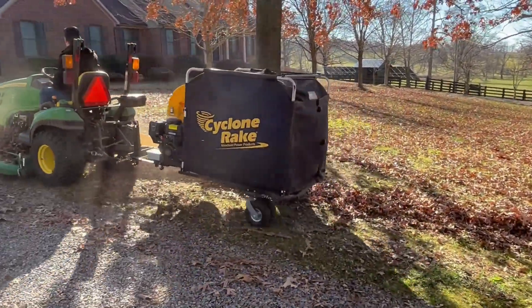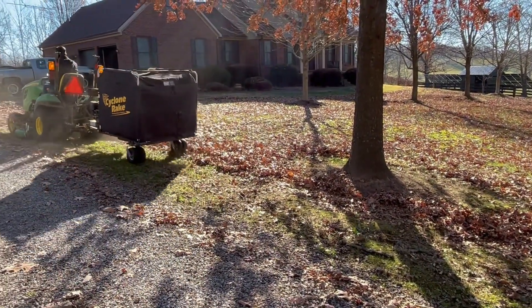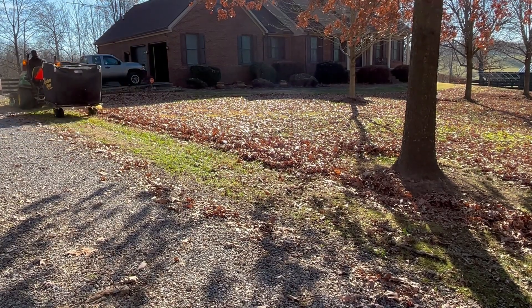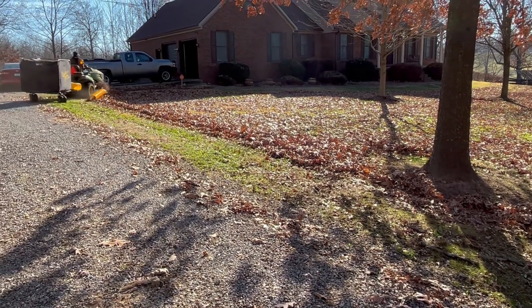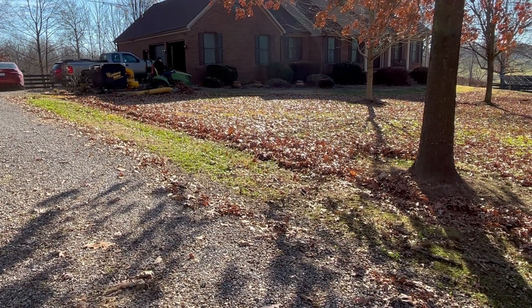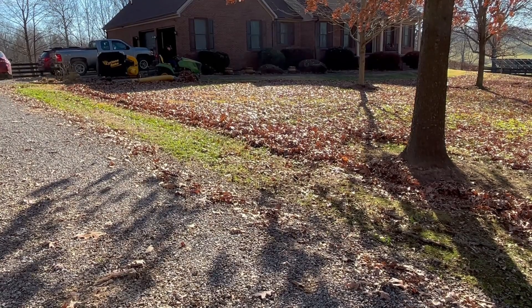This is a Cyclone Rake. It attaches to our tractor and it basically acts like a vacuum cleaner — it sucks up the leaves, mulches them, and puts them in the back of it. It was a huge investment, very expensive. We got the largest one and it was like $3,000, but what an amazing job it does.